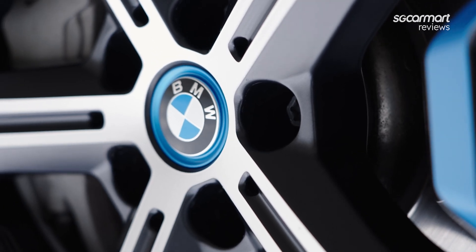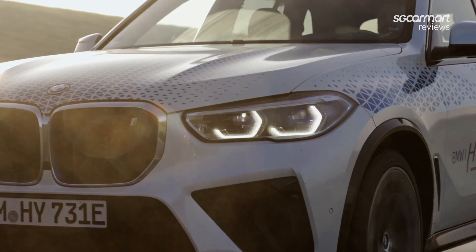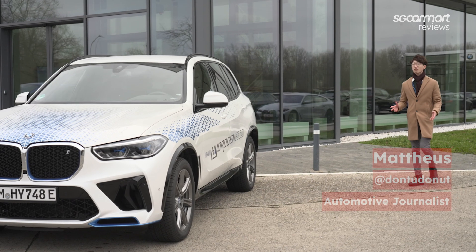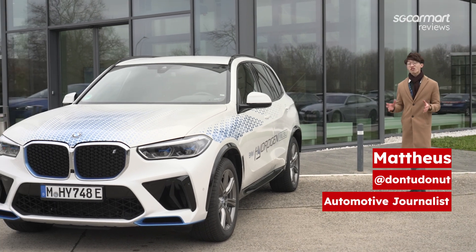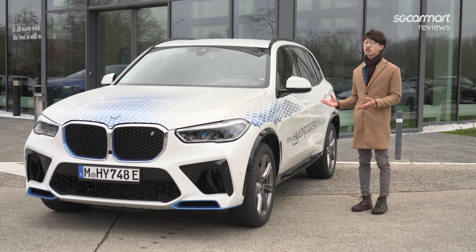But not every manufacturer believes that EVs are the only way forward — at least, not battery units. That's why we've flown halfway across the world to a very special location where BMW is letting us get up close with its latest hydrogen-powered vehicle.